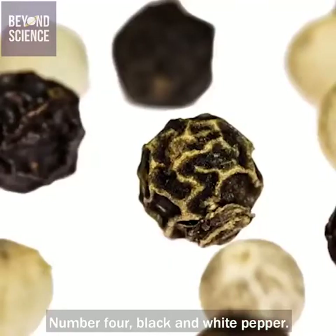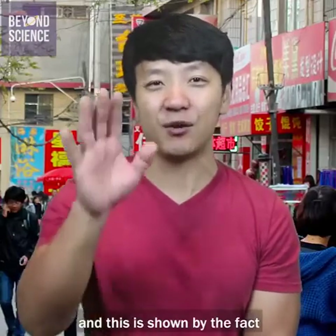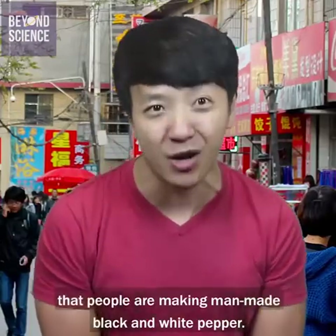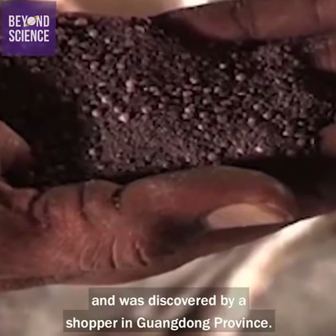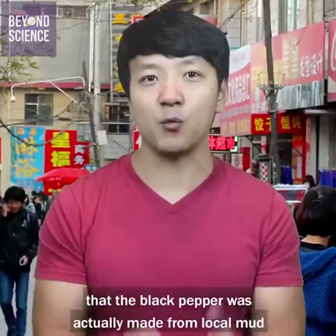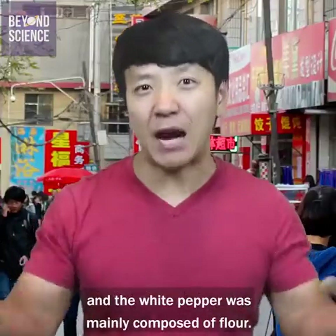Number four: black and white pepper. You can't even get real seasoning in China anymore, as shown by the fact that people are making man-made black and white pepper. A vendor was caught making pepper from questionable ingredients and was discovered by a shopper in Guangdong province. Upon further investigation, authorities found that the black pepper was actually made from local mud and the white pepper was mainly composed of flour.